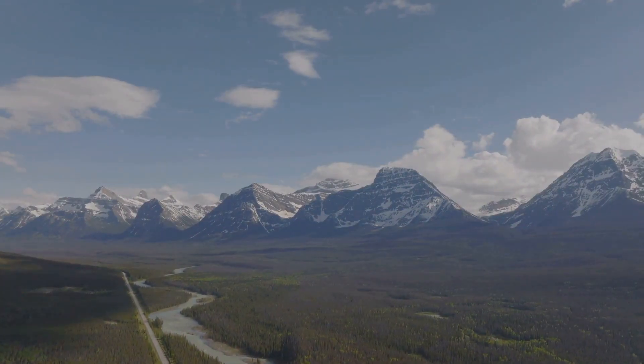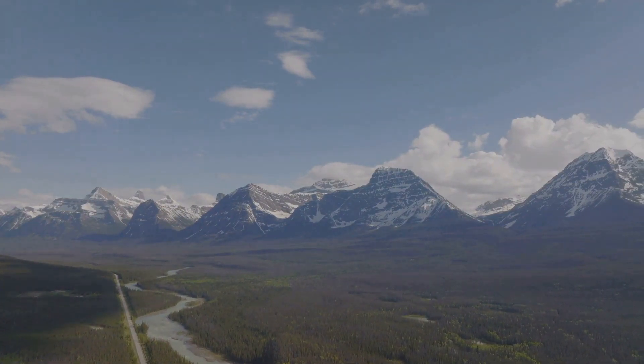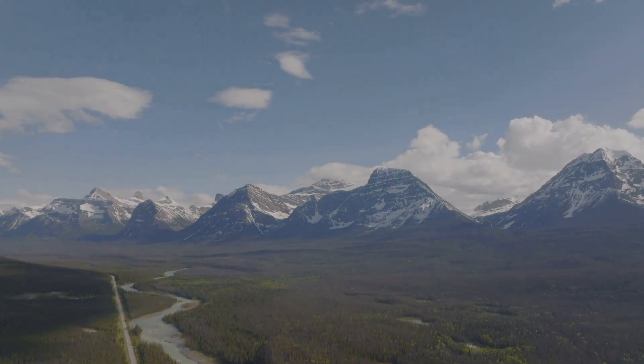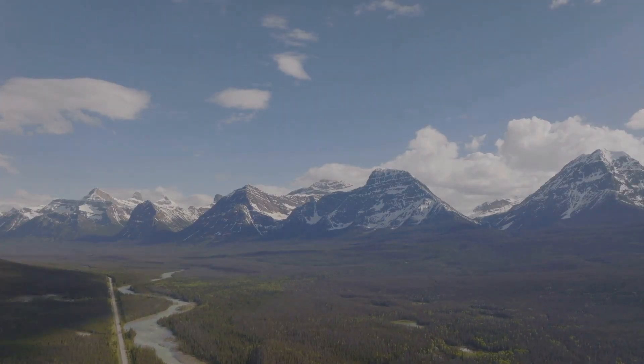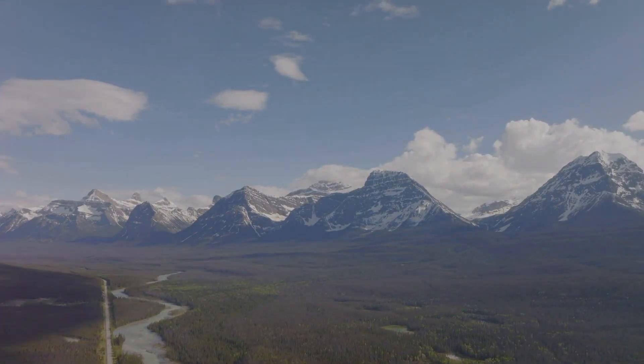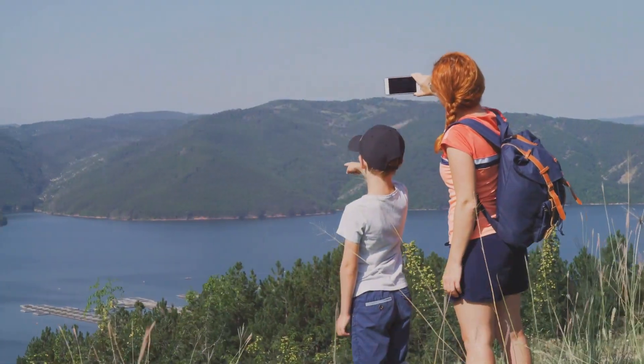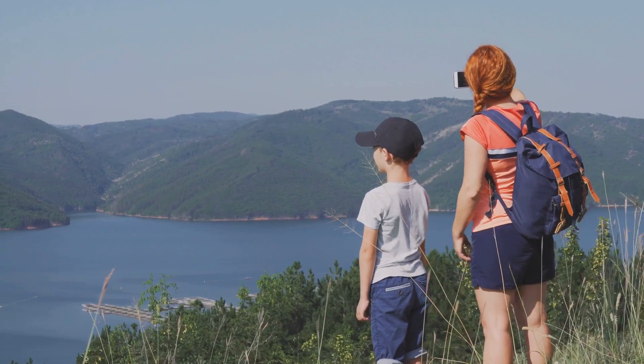Moreover, Gros Morne is not just any park. It holds the prestigious distinction of being a UNESCO World Heritage Site, thanks to its exceptional natural beauty and geological significance — it's a living testament to the planet's history and evolution. Gros Morne National Park is more than just a visit; it's a natural playground for your family to explore.